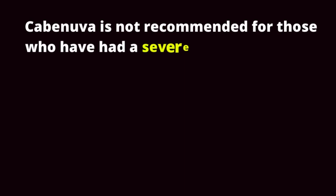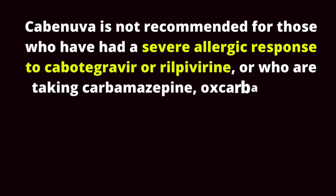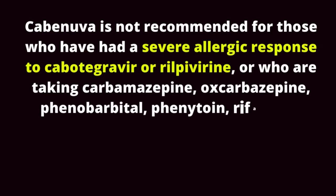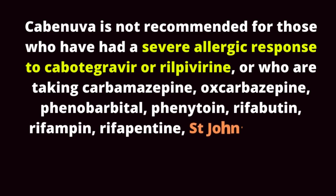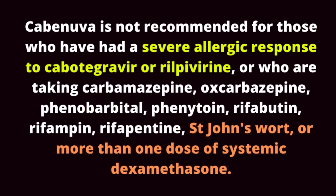Cabenova is not recommended for those who have had a severe allergic response to cabotegravir or rilpivirine, or who are taking carbamazepine, oxcarbazepine, phenobarbital, phenytoin, rifabutine, rifampin, rifapentine, St. John's wort, or more than one dose of systemic dexamethasone.